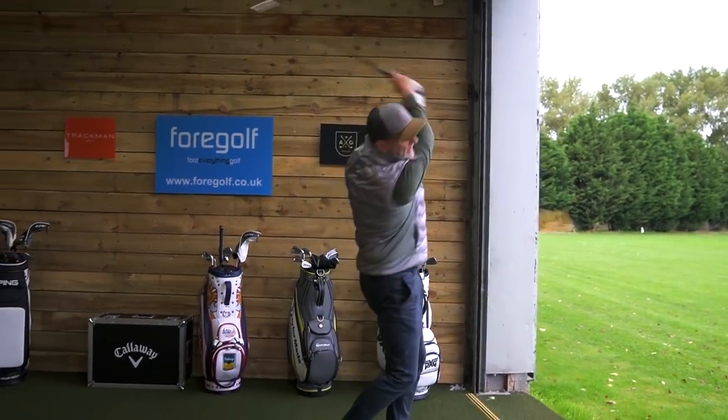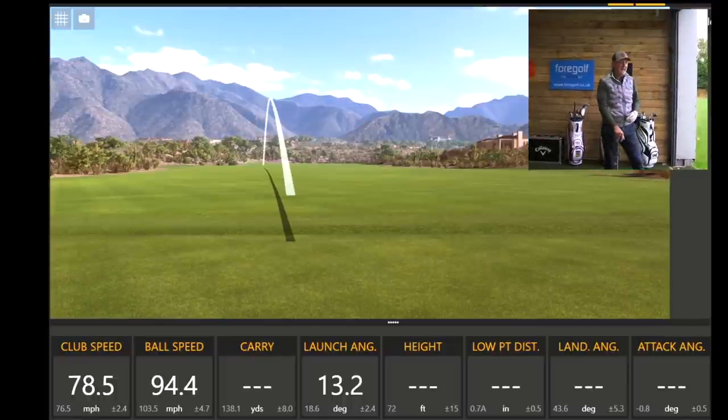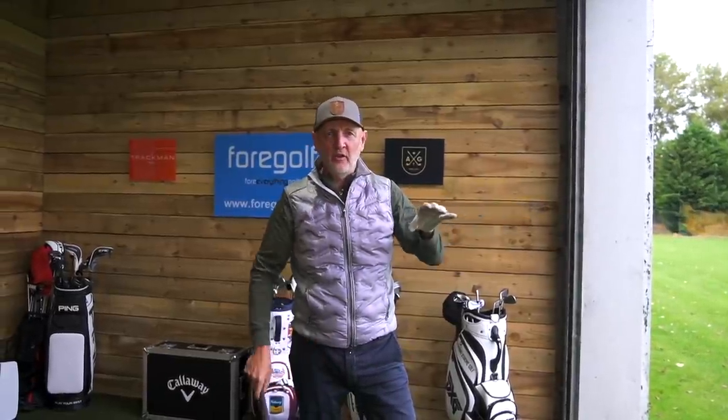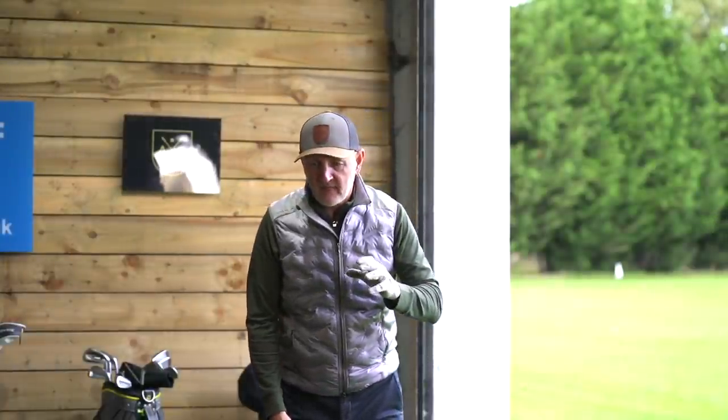I'm going to hit my first ball. We've got TrackMan plugged in. It wasn't a bad strike, it was okay. We got there: 78.5 mile-an-hour club head speed, ball speed of 100, only carried 131 yards. It launched low at 13 and a half degrees. I've got a traditional seven iron — it's a 34 or 35 degree seven iron. So the one to keep an eye on is 78.5 mile-an-hour club head speed and 131 carry. That was me swinging with no thought or emphasis on tempo.